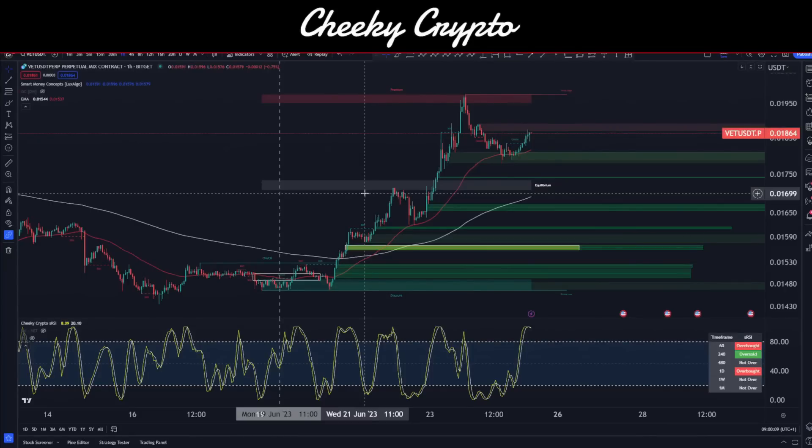Hi and welcome back to Cheeky Crypto. My name is Nick and today we're going to be talking about VeChain. We've seen the price action moving up quite nicely, pretty much to our expectations from about a week or so ago. We got a little bit concerned in the middle — didn't think we were going to push up at one point — but we're kind of just reaching into those highs. So let's go ahead and reflect on what's going on with VeChain's price action.